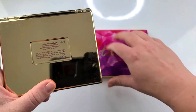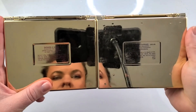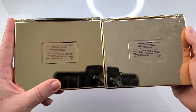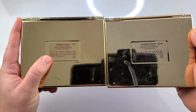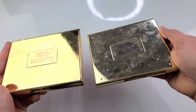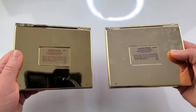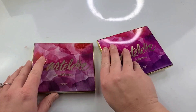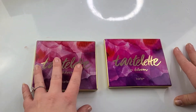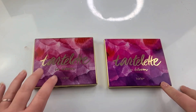It even looks like it has a batch code similar to the real Tartlet in Bloom on the back. However, you can see that the sticker is quite a bit more yellow or pink than purple. The shade of gold is different — the real one has a luxe feeling to it whereas this is very lightweight. You can tell this is like a printed copy of a print, so the colors are not as vibrant. Yeah, you can just tell.